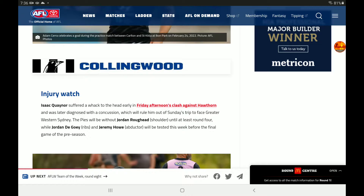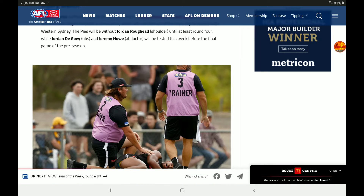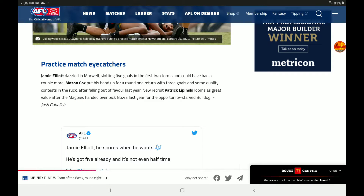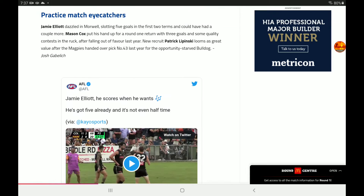For Collingwood, Isaac Quaynor was on the receiving end of a whack to the head. Roughead has a shoulder injury and won't be coming back until Round 4. De Goey and Howe will be tested this week before the final game of the preseason. Having De Goey and Howe would be amazing for Pies fans. Practice match eye-catchers: Jamie Elliott dazzled, slotting five goals. Mason Cox put up his hand for a Round 1 return. Lipinski definitely looms as great value — they handed up pick 43 for him, and Patrick Lipinski is doing a good job.